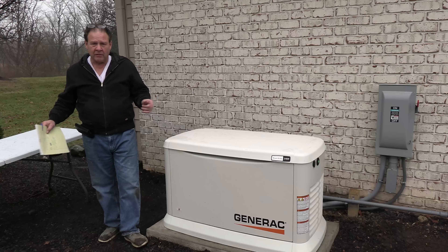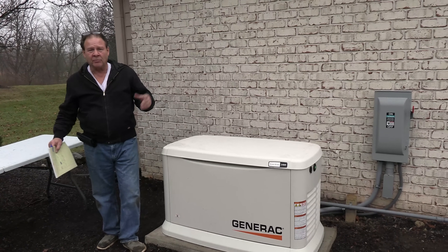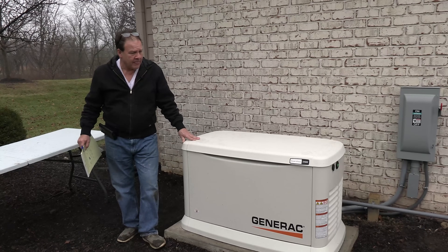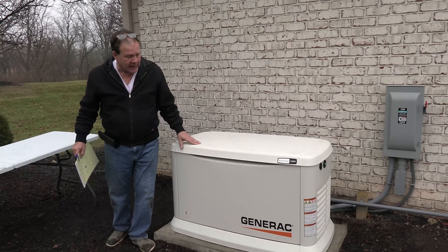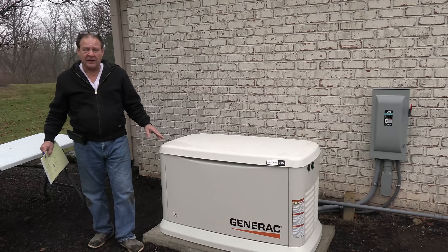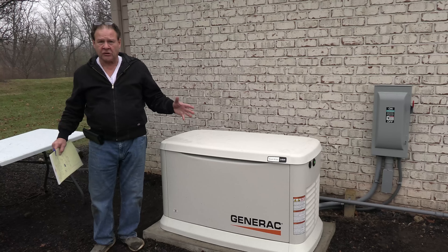Now, do you want just a portable generator? If you do that, you can just have that. As long as you're home, you can plug your sump pump in, plug in your refrigerator and you're probably good to go. But you've got to be home and you're only partially doing the house. So now, if you decided that you want to go with a permanent generator, then you have to ask: do I want to do a whole house generator or just critical systems?